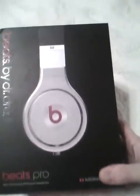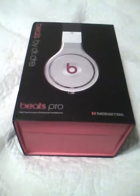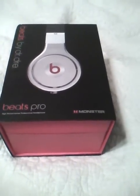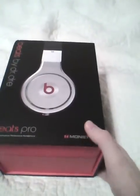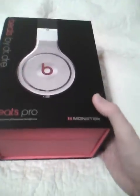I picked up this pair of Beats Pros last night from a guy off of Craigslist. He claims that they're new. I bought them for $200. He says that he buys them in bulk, like big quantities at a time, directly from Monster in Las Vegas.